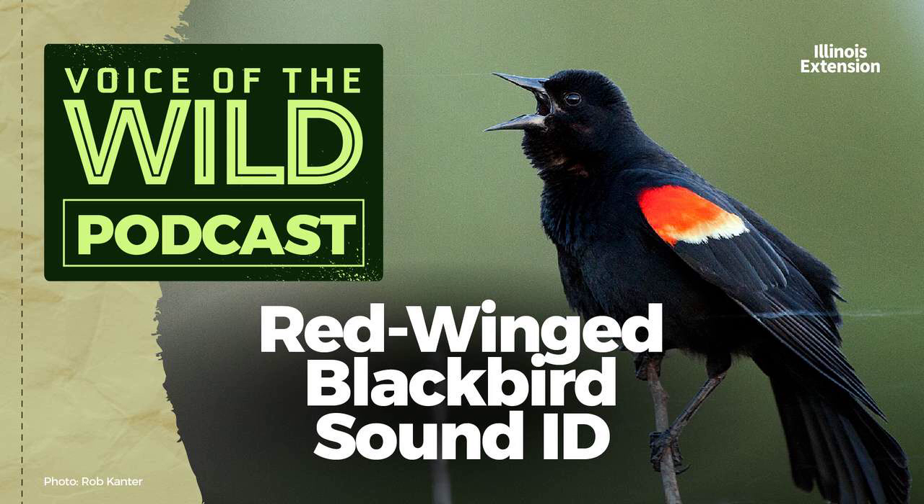Besides that full-throated alarm, it also gives a simple check, a high-pitched petite, and other calls. When the big flocks have returned in the spring, I recommend going to a wetland with a dense stand of cattails around sunset. If it's like most wetlands, you'll be treated to a cacophony of their variable and delightful calls as the light dims and the red wings return to roost.